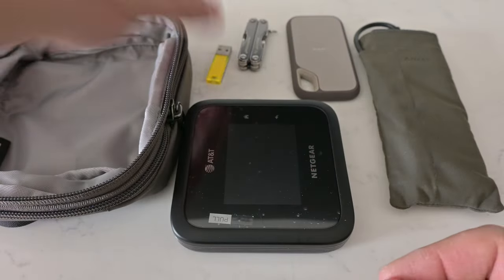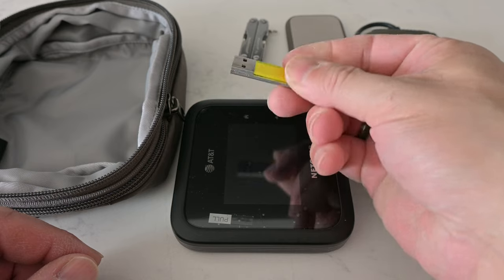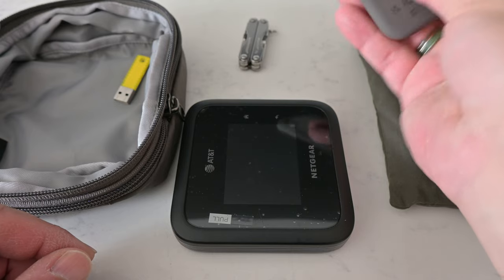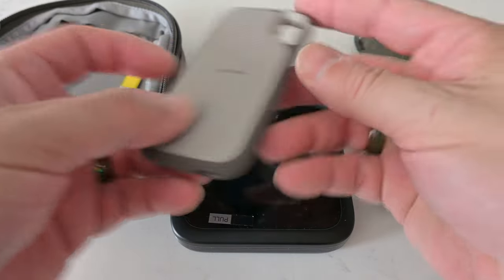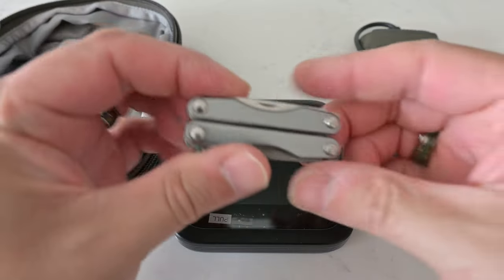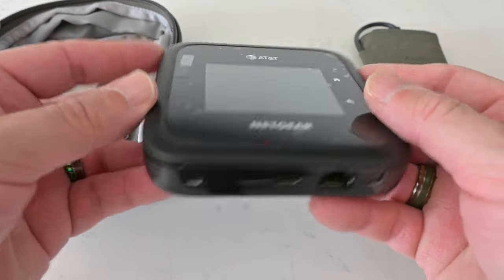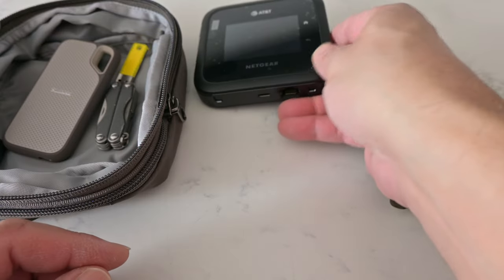In the gear cube we've got a small USB thumb drive — only 8 gigs, not sure why that's in here, maybe just for smaller tasks. There's also a much larger SanDisk 1-terabyte USB-C drive. I carry a Leatherman mini tool — very small and compact — just in case I need to work on something. And there's a Netgear hotspot, so if I'm traveling somewhere without internet or the hotel WiFi is really slow, that helps me out a lot.